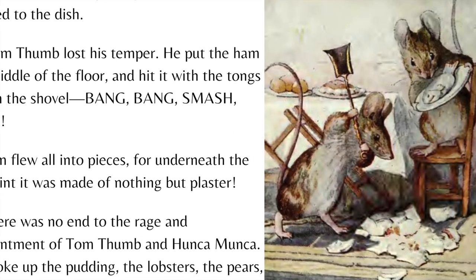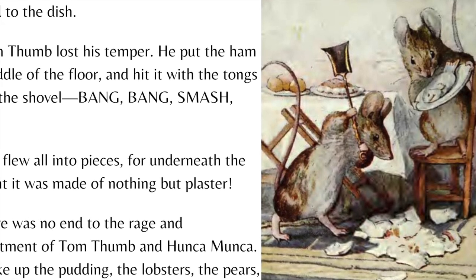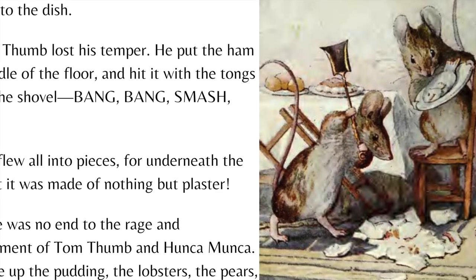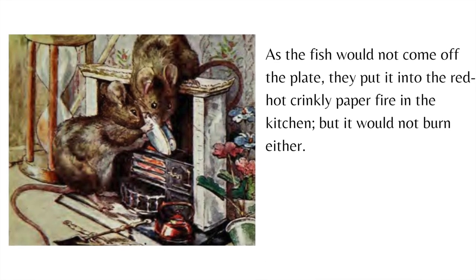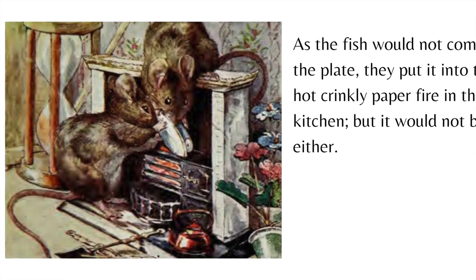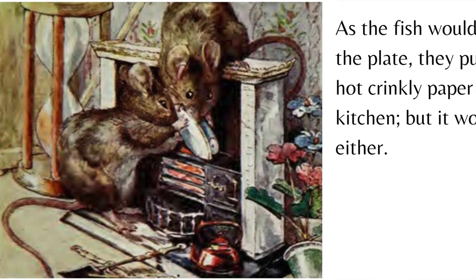Then there was no end to the rage and disappointment of Tom Thumb and Hunkamunka. They broke up the pudding, the lobsters, the pears, and the oranges. As the fish would not come off the plate, they put it into the red hot crinkly paper fire in the kitchen, but it would not burn either.